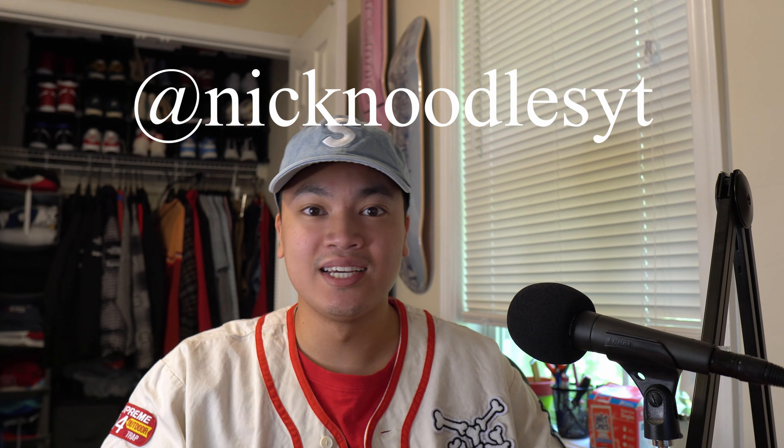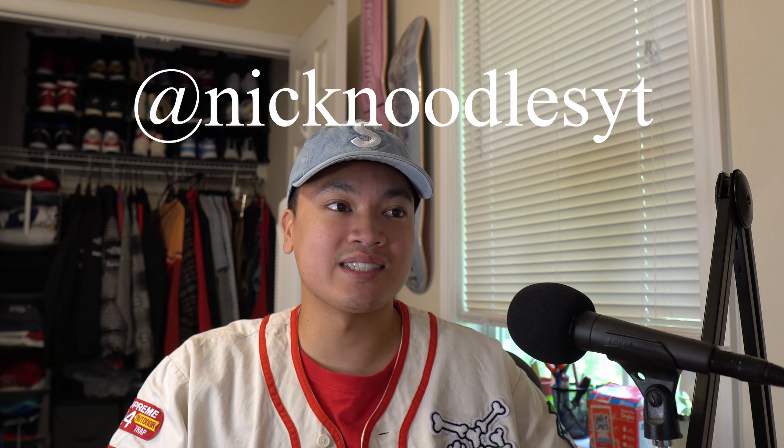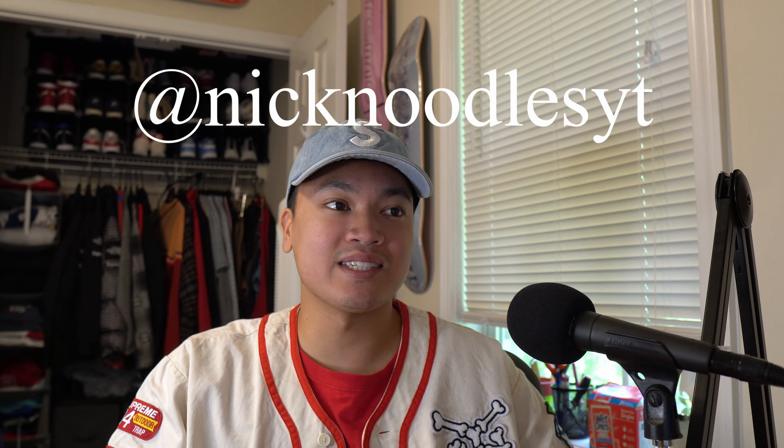So let's break it all down and get started with this video. If you're not already, definitely subscribe to the channel if you want to see more content like this, and follow my Instagram at NickNoodlesYT. I think you all will enjoy some of the content on there if you do enjoy my channel.